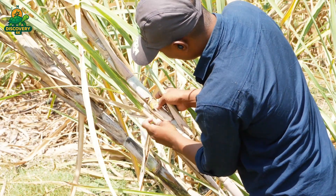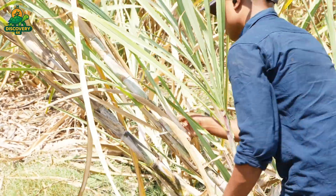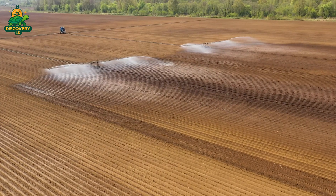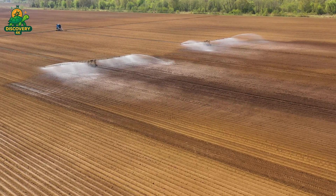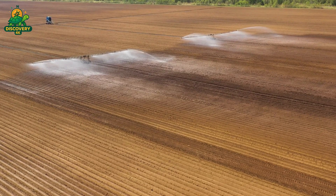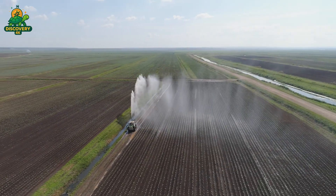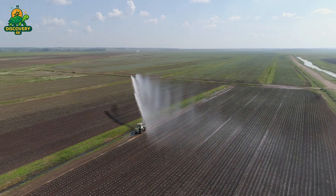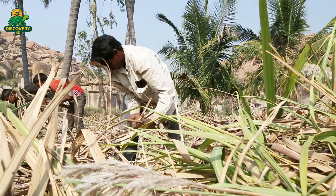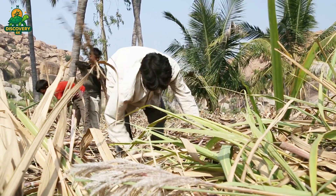Each stalk is essentially a giant grass, growing up to 10 feet tall and packed with sweet juice inside its fibrous core. Farmers prepare the land months in advance, planting cane either by seeds or cuttings from mature stalks. With proper irrigation, fertilization, and pest control, the crop slowly matures over the course of 12 to 18 months. By the time the cane is ready for harvest, its juice contains the highest concentration of natural sucrose.